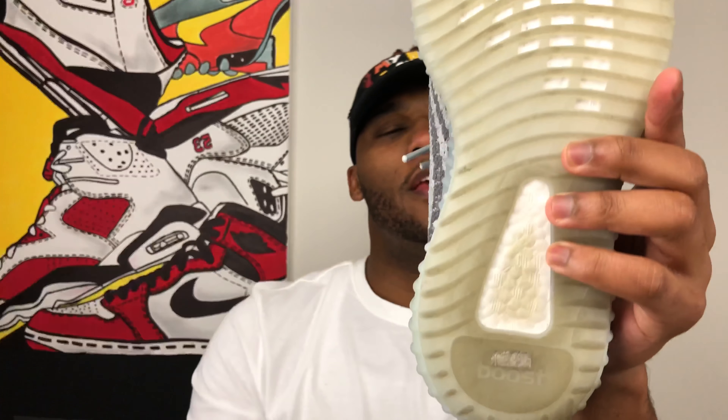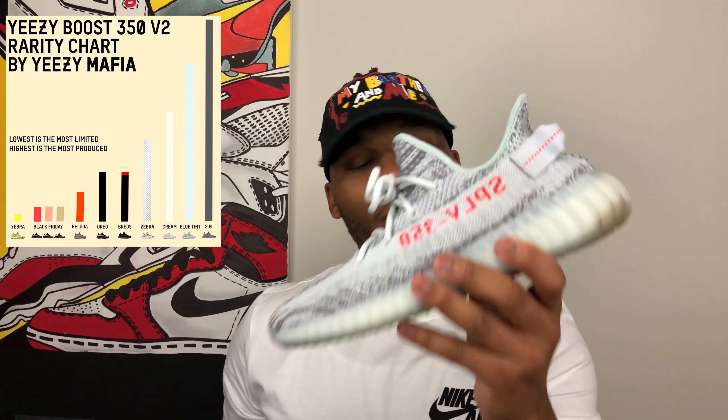I still prefer the Blue Tint. The insoles of the shoes are actually about the same as far as the color and font of the Adidas Yeezy. Everything else about this shoe is pretty much the same. This pair has been worn before, so sorry about that. As you can see, the boost in the Beluga version 2 is the same as the boost in the Blue Tint.